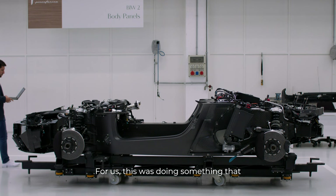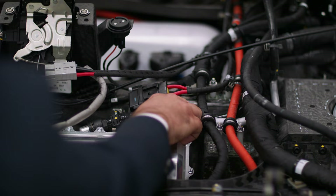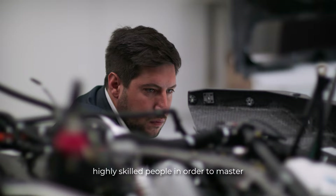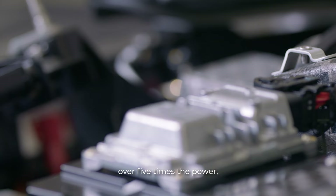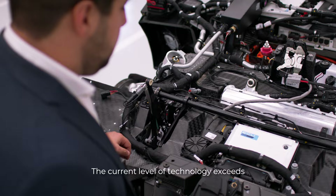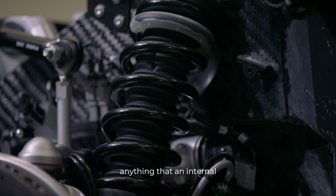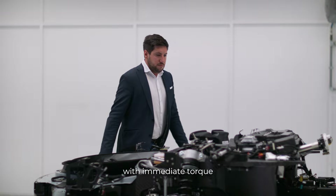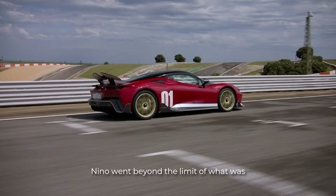For us, this was doing something that would have really impressed Nino. The Battista Nino Farina is fierce, and orchestrating this requires highly technical and highly skilled people in order to master every single detail. Battista Nino Farina has over five times the power which Nino had back in the 50s. The current level of technology exceeds anything that an internal combustion engine could reach, with immediate torque delivery and no emissions. Nino went beyond the limit of what was possible and we have done the same.